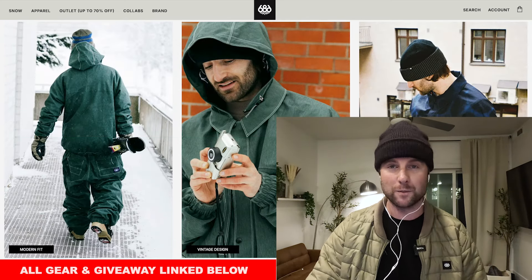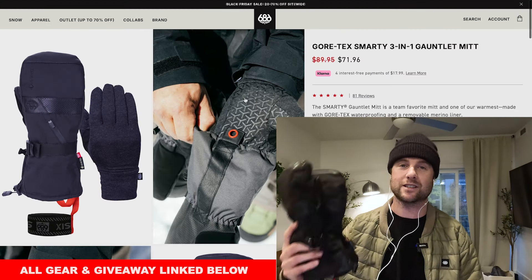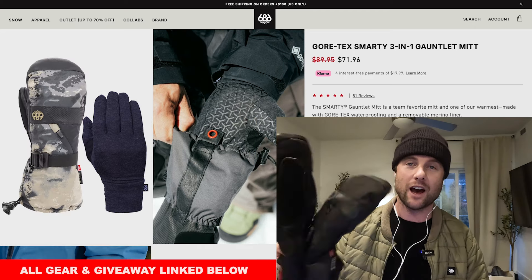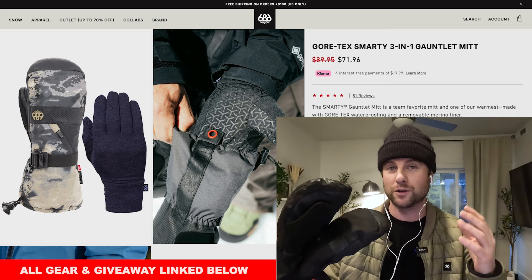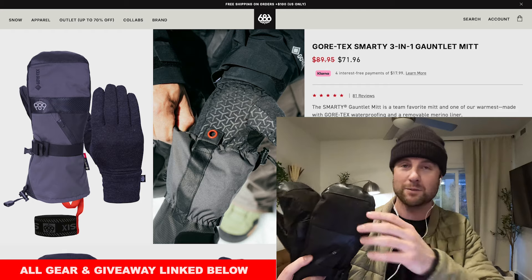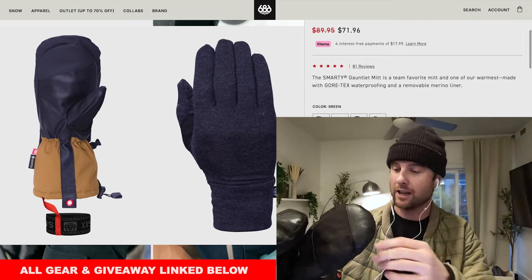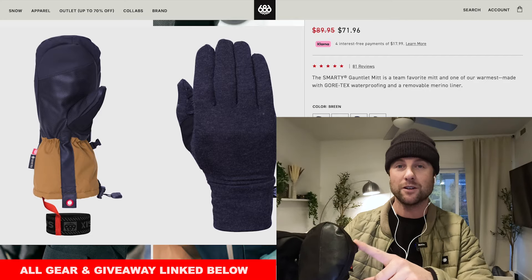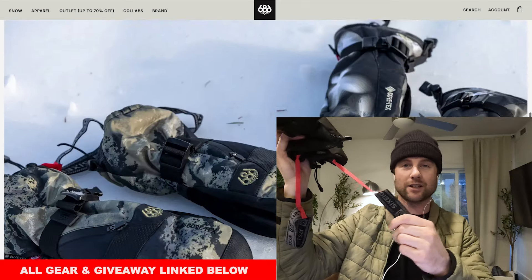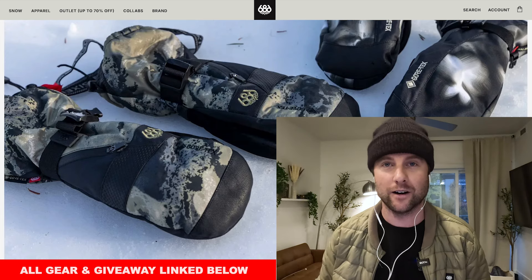If you're looking for mittens, 686 has the Gore-Tex Smarty 3-in-1 Gauntlet Mitt for about $20 off, and these are the mitts I've been running for the last month. They're super warm so if you have cold hands or if you live in a cold climate, these are going to keep your hands really warm, especially because they're mittens keeping all your fingers together. They're Gore-Tex so great for keeping your hands dry. They also have the soft thumb material for wiping your goggles, a grippy palm, and wrist straps so if you take them off on the chair you don't have to worry about them falling. So a really good deal on an excellent pair of mittens.